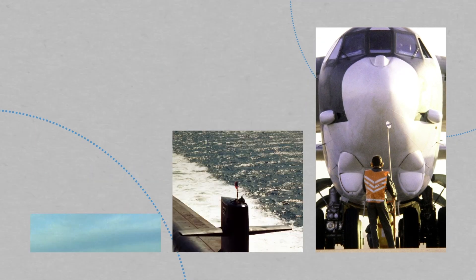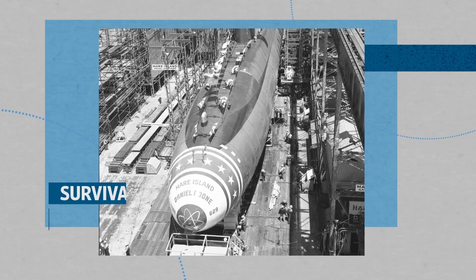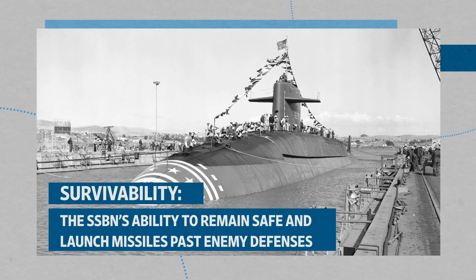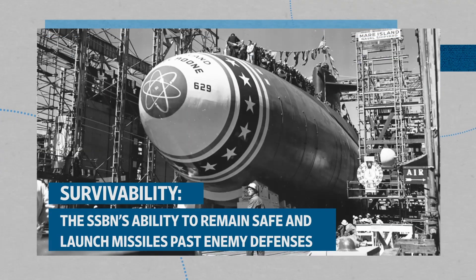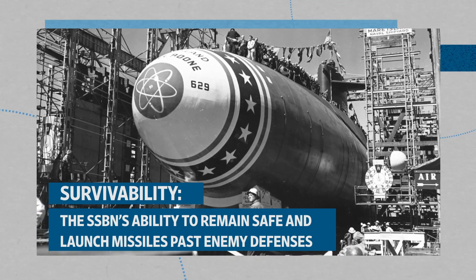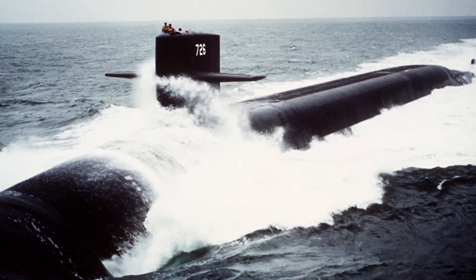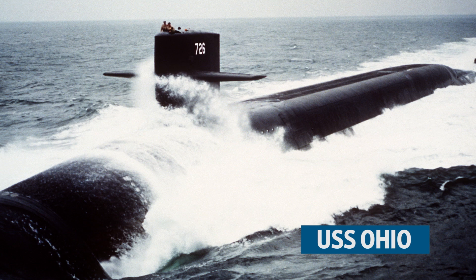For the United States, SSBNs became a crucial part of its nuclear triad because of their survivability — that is, their ability to remain safe from anti-submarine warfare and, if needed, launch missiles past enemy defenses. In fact, SSBNs are the most survivable arm in the triad. So, in the 1980s, the first Ohio-class nuclear-powered ballistic missile submarine entered service.